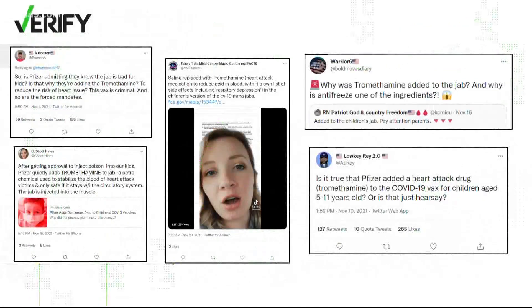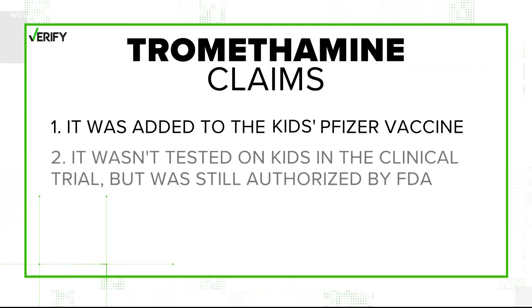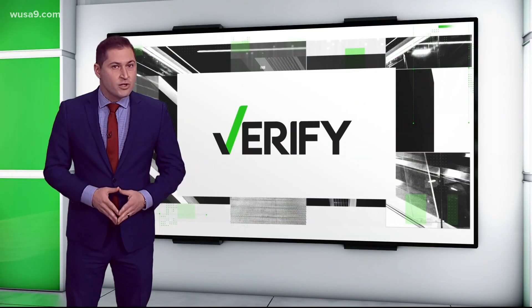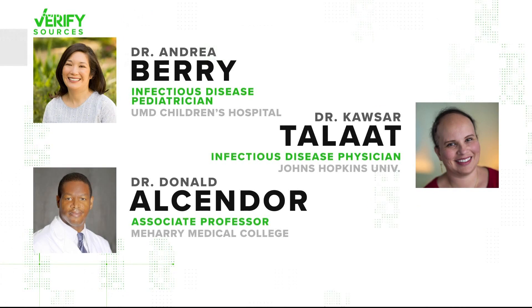On social media, a lot of people are talking about a heart attack drug called trimethamine, making three big claims: that it was added to the kids' Pfizer doses, that it wasn't tested on kids in the clinical trial but was still authorized by the FDA, and that it was added to counteract heart problems caused by the vaccine itself. So let's verify step by step with the help of our sources — the FDA, Pfizer documents, and a trio of infectious disease experts.